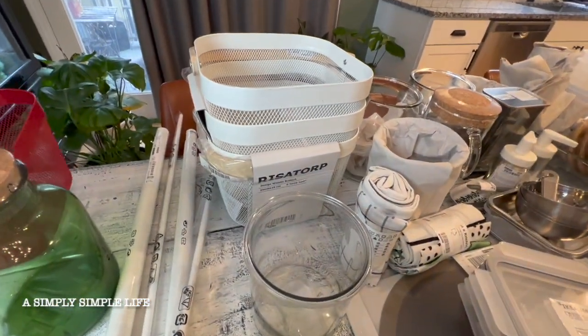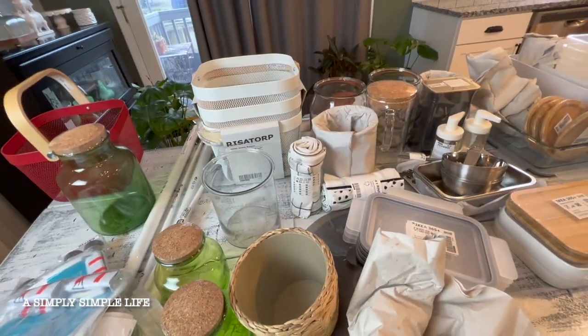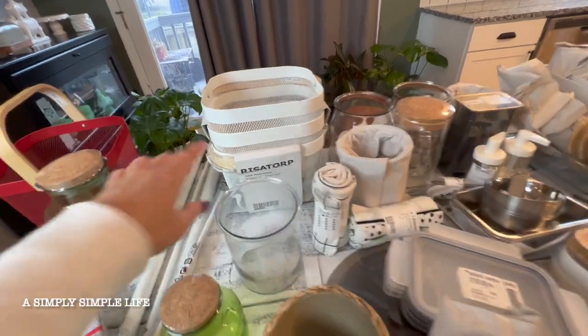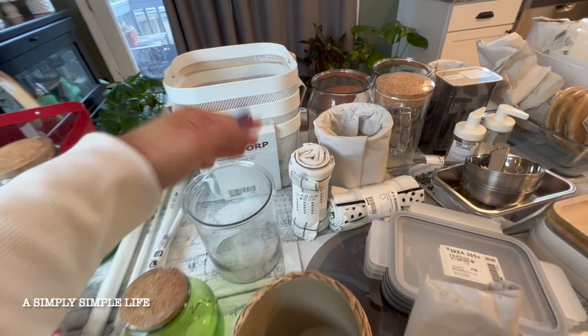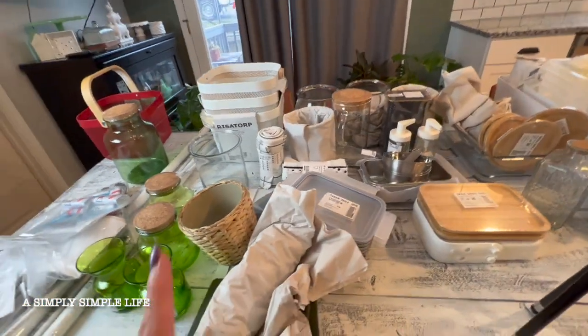I'm going to use the white ones for like potatoes and onions, or even snacks for the kids that are readily available for them. I'm not sure yet, but I know I'm going to use it in my pantry.